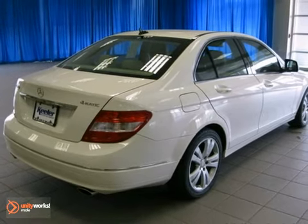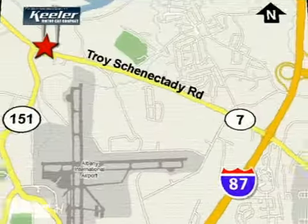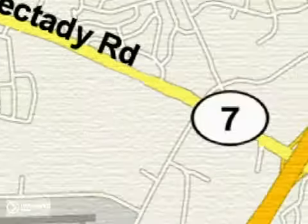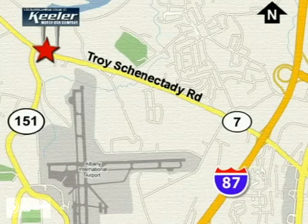Come by and take it on a test drive today. Call toll-free today or stop by. We're conveniently located in the center of the Capital District on Route 7, just 2.2 miles west of Exit 6 off I-87.